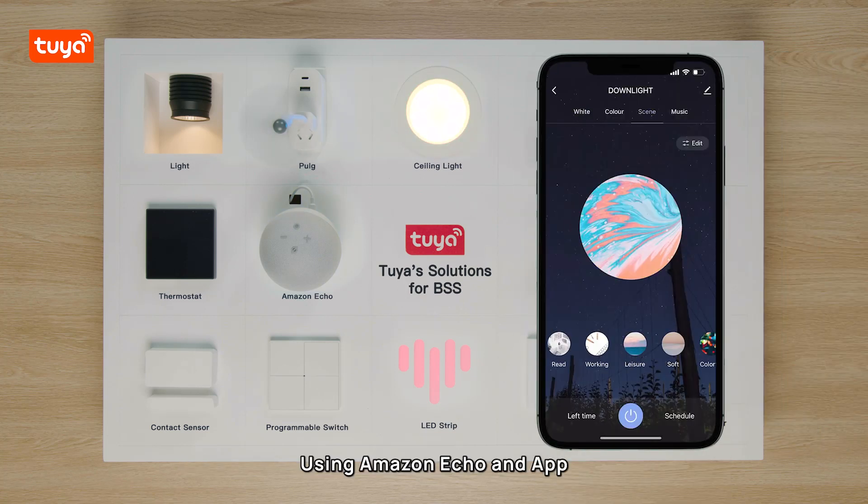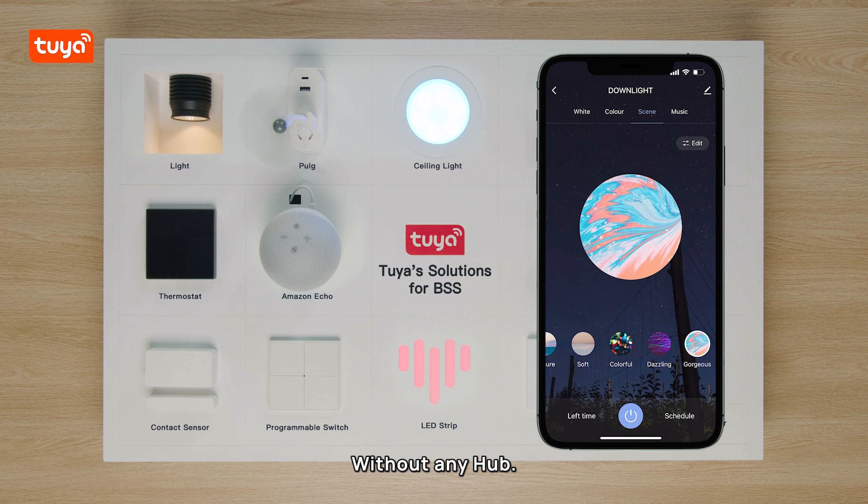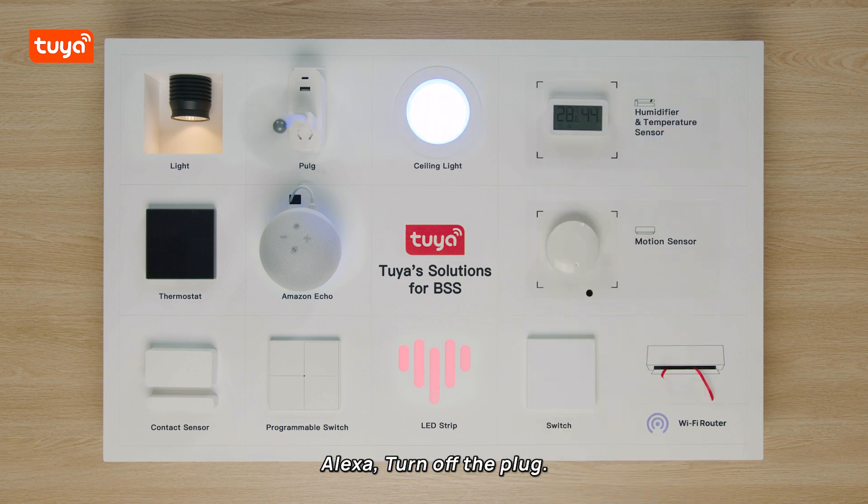Using Amazon Echo and an app to voice control and remote control without any hub. Alexa, turn off the plug.